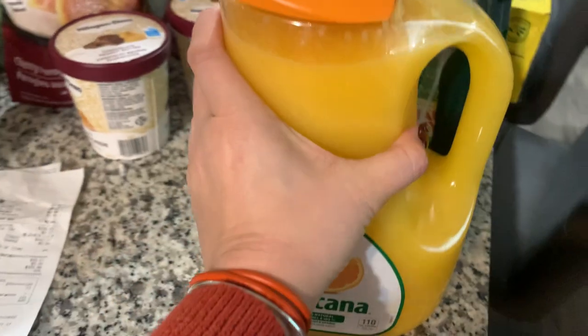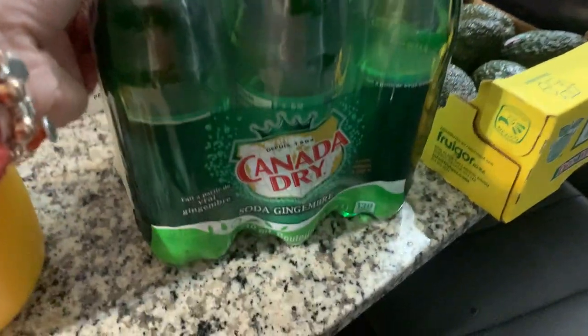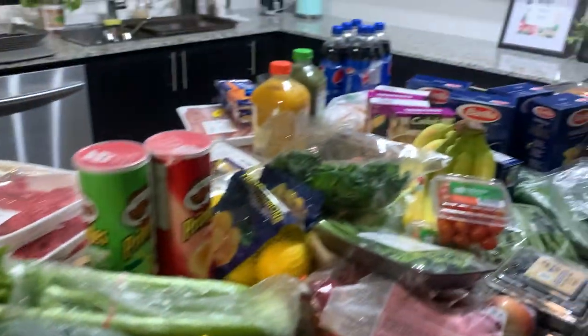I'll quickly show you what we got. We got orange juice — they sell them in big boxes. We got a few soft drinks: Canada Dry, which is very popular here in Canada, and Pepsi.